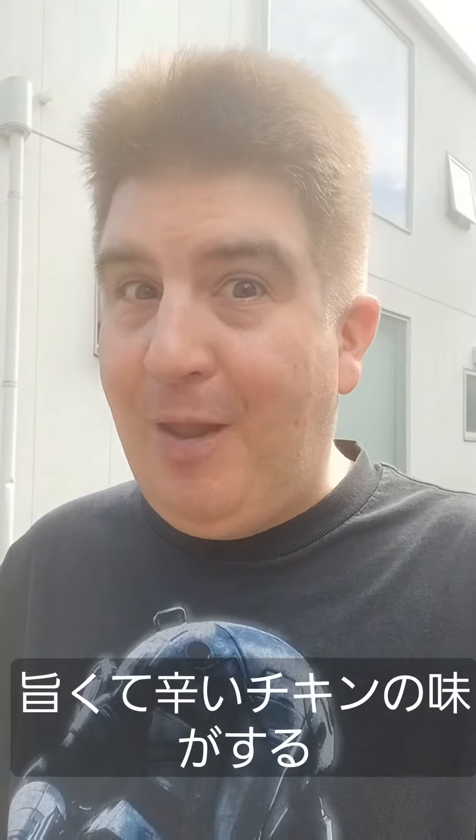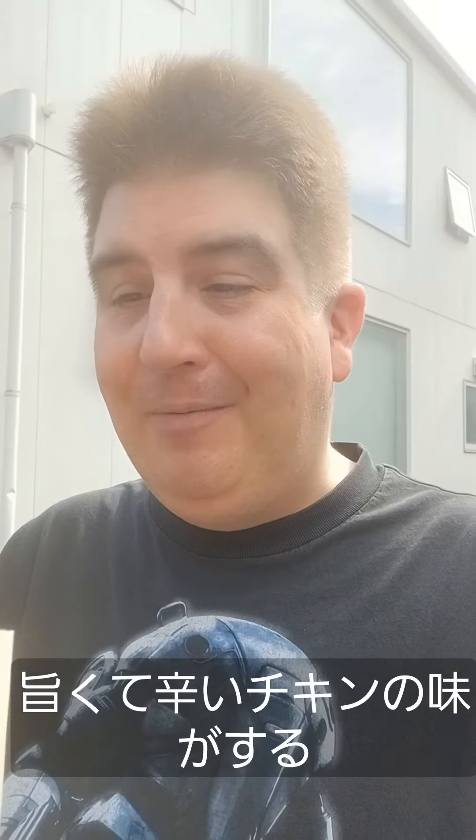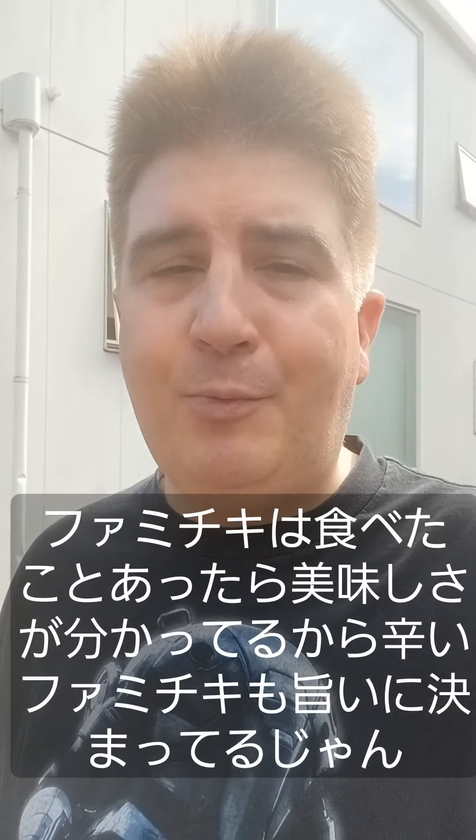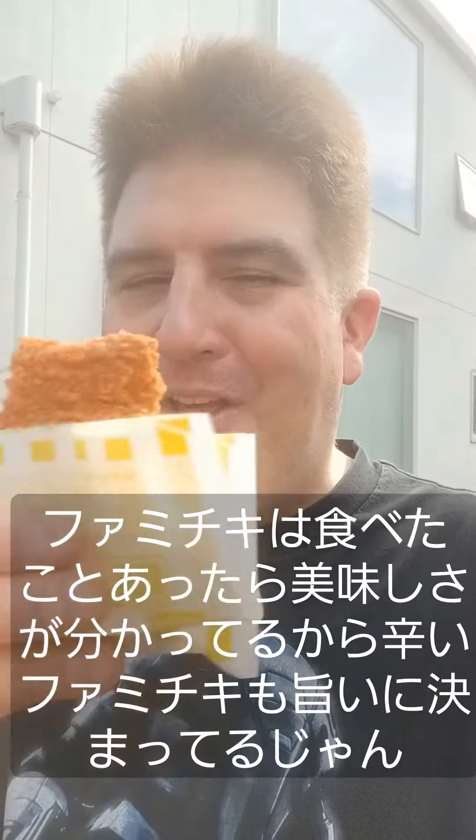It smells pretty good already. Let's have a bite, see how it tastes. Mmm. All right, that's good. Spicy and it's chickeny. If you know Famichicky, then you know it's already good. But adding some spice to it — yeah, can't go wrong with that.